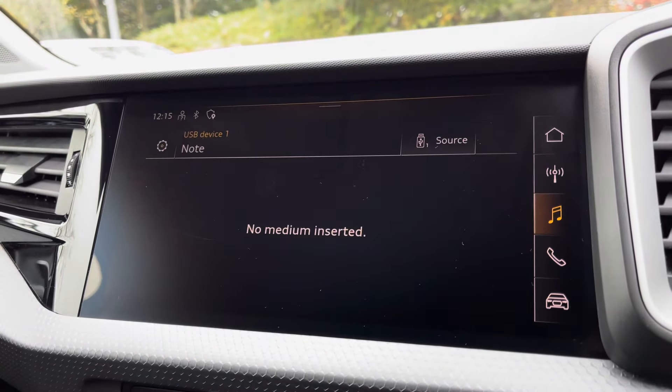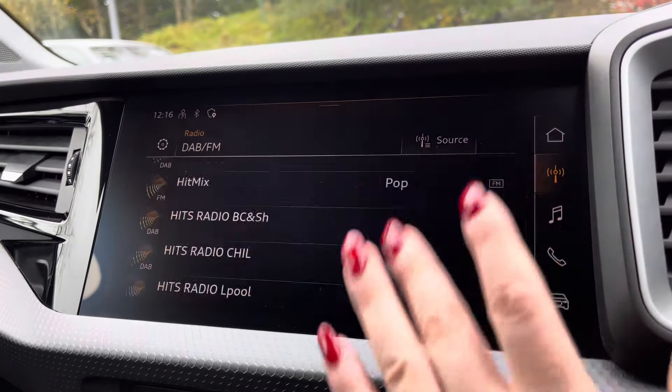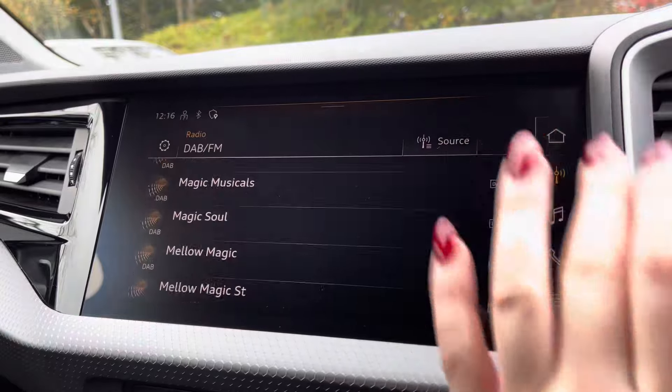Media to have all your favourite apps stored in one place. Radio to choose from your favourite DAB and FM radio stations to sing along to.